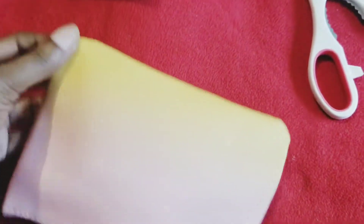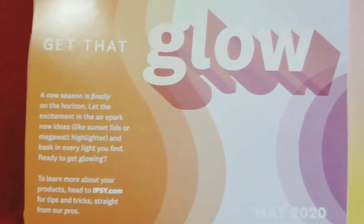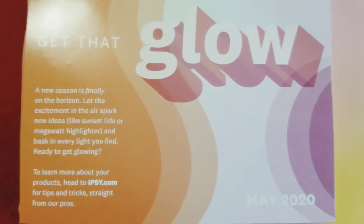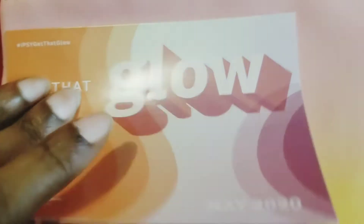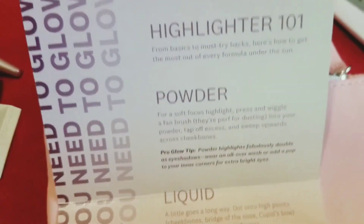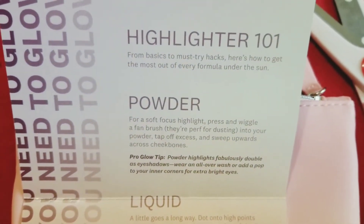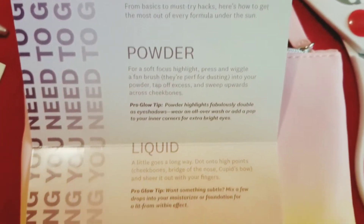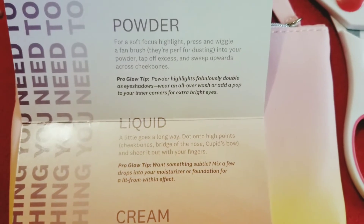When I first got the card out I thought it had pricing of the products, but it does not. This card simply tells you how to get that glow in the summertime — it gives you some makeup tips about applying your highlighter, your powder, your liquid, and your cream makeup products. I found some of these tips really helpful, so I do like that they sent this.